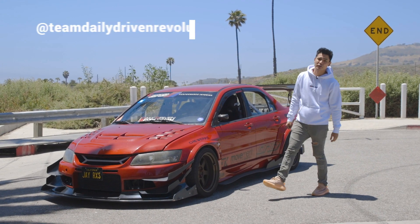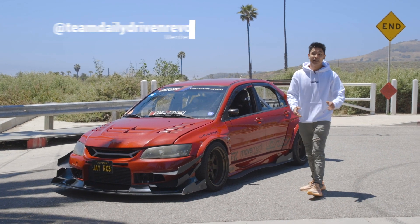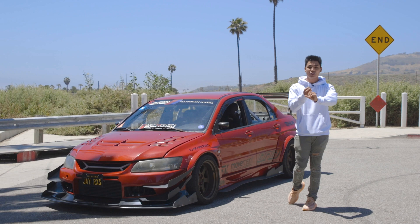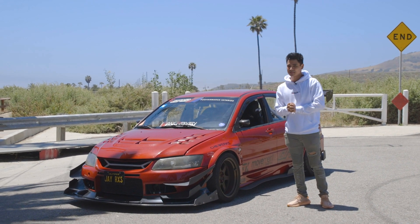I'm part of Team Daily Driven Revolution and we actually have the sickest builds in Southern California. Not only in California — we're actually all over the US, all over the world including Poland, UK, Germany, and Japan. So watch out, we're everywhere.